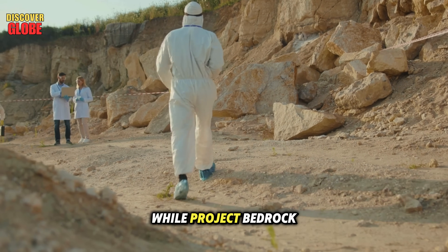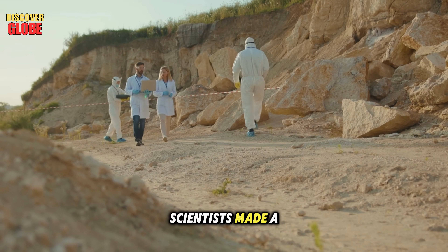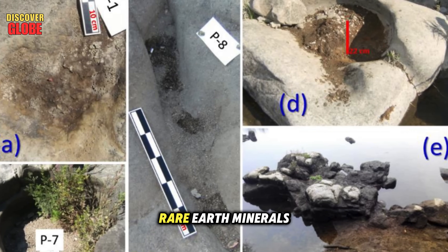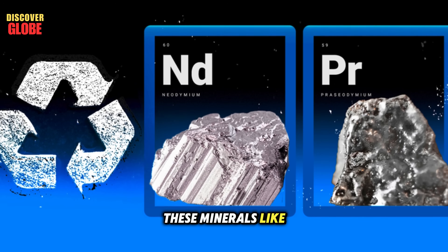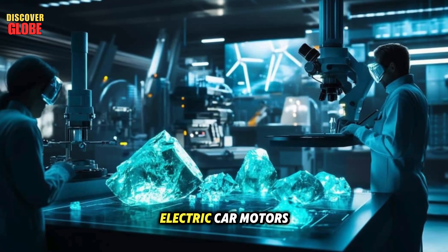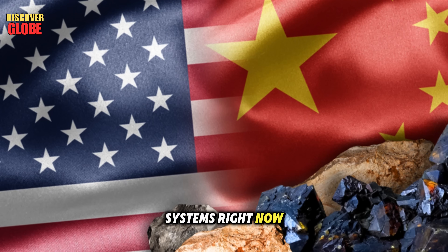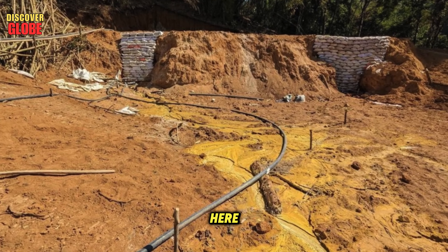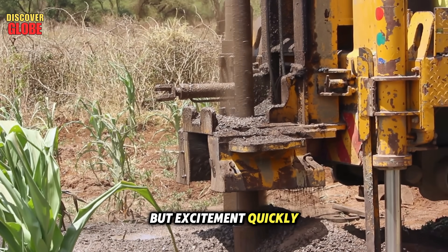While Project Bedrock focused on studying water and geology, scientists made a shocking side discovery. Near Glen Canyon, their scans found high levels of rare earth minerals buried deep under the Colorado River — minerals like neodymium and dysprosium, which are vital for modern technology. They're used in electric car motors, wind turbines, and other clean energy systems. Right now the U.S. depends heavily on imports, mostly from China. Finding these elements here could give the country a major energy advantage.